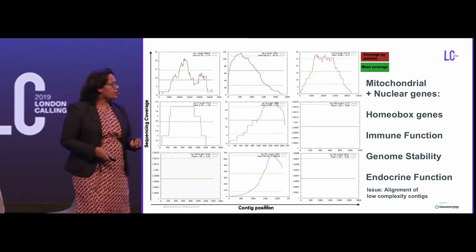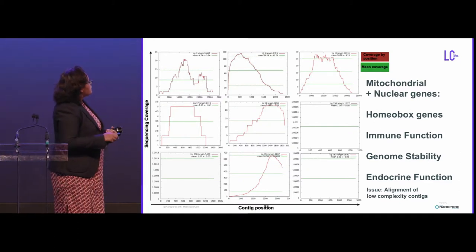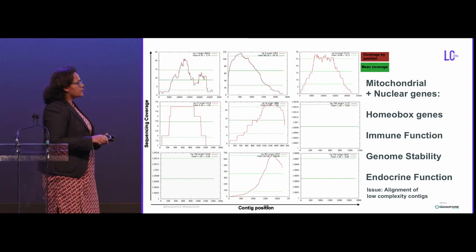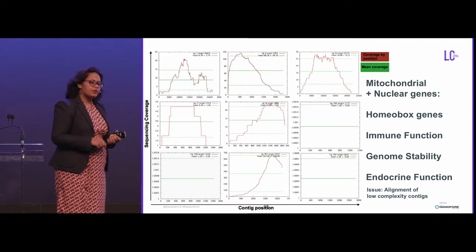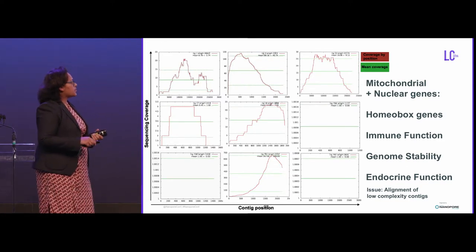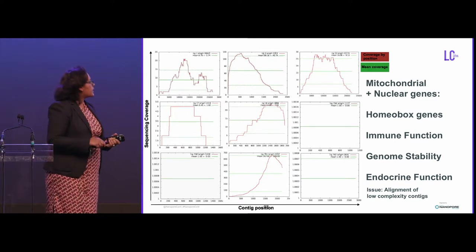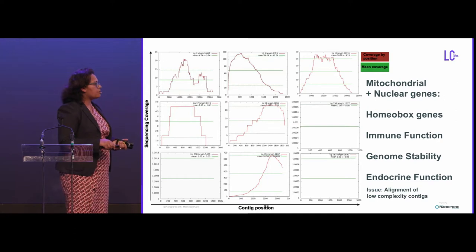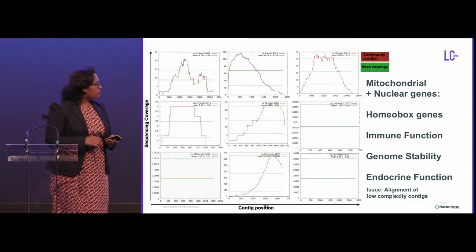From the lab pipeline, because we could dig deeper into the data, we got a lot of mitochondrial and nuclear contigs. These nuclear contigs consisted of very interesting genes — homeobox genes, immune function and genome stability genes, as well as genes involved in endocrine function — which is super exciting because this had not been sequenced before for this shark species. This allows us to ask questions about species biology. We did run into some issues with alignment of low complexity sequence regions.